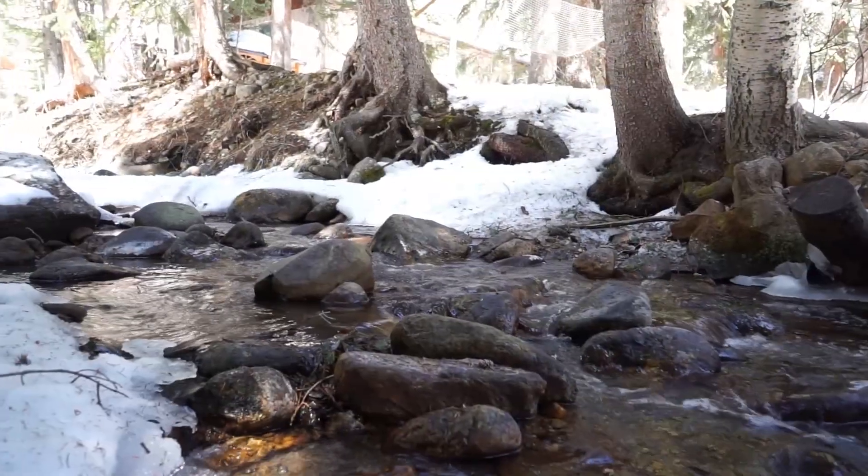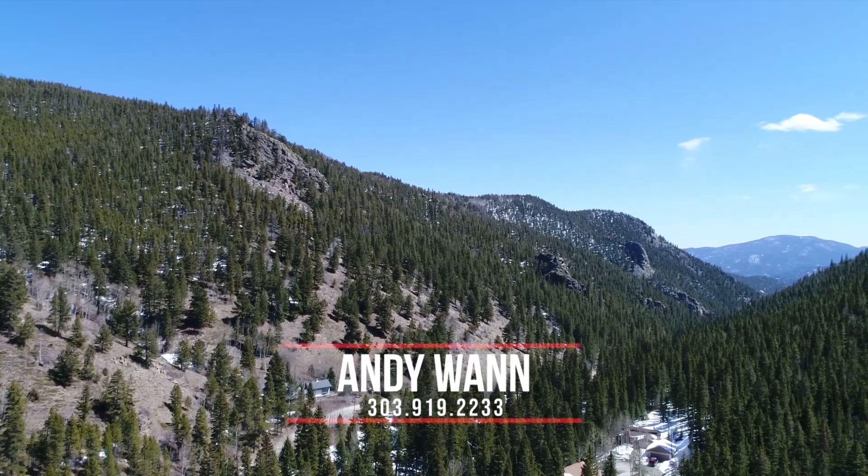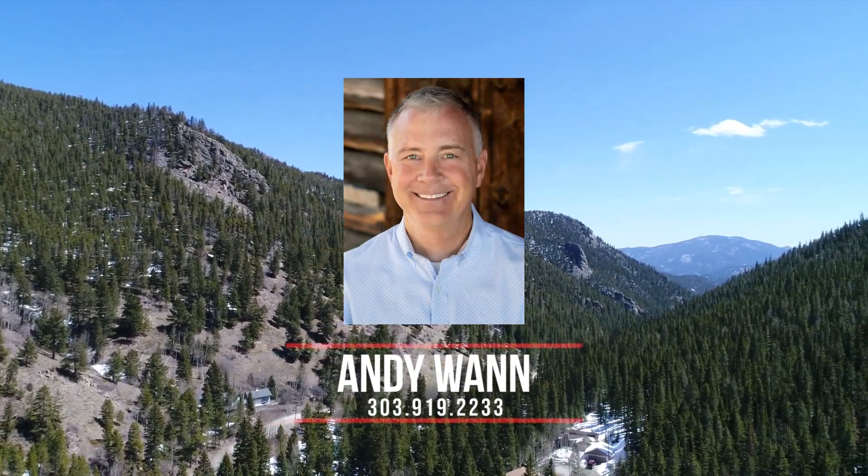Enjoy the sights and sounds of Mill Creek. I'm Andy Wan and I want to thank you for visiting this beautiful mountain retreat.